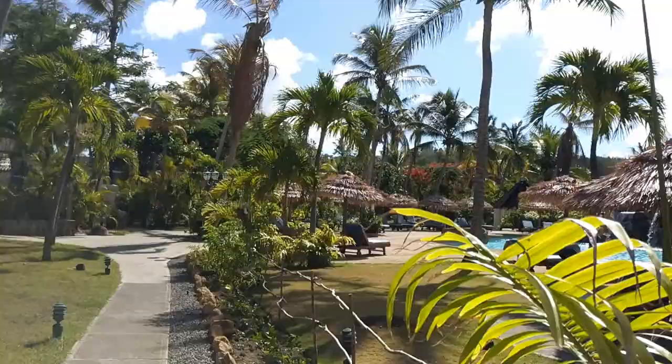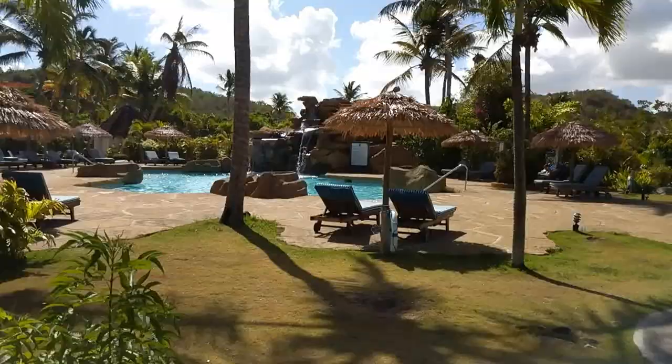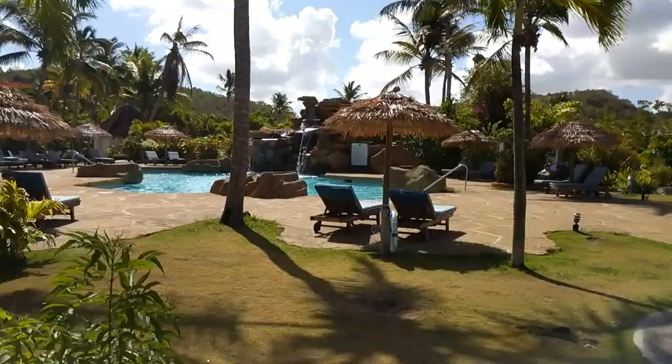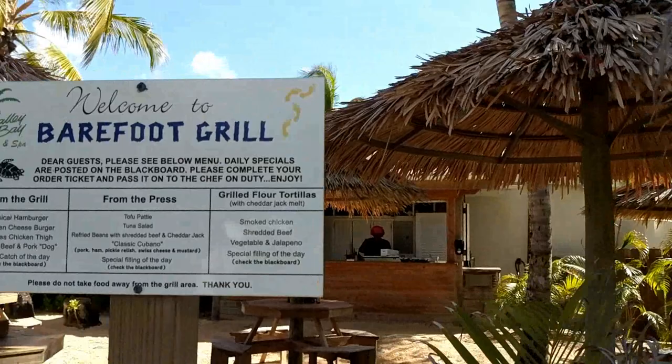We're back walking to the right as you face the ocean, and again we have the beautiful pool. Over here is the Bearfoot Grill. The grill is a great place to come and place an order and grab something without having to put on a cover-up to go to the main restaurant. Everything is made from scratch, so just a reminder that it may take a little while.